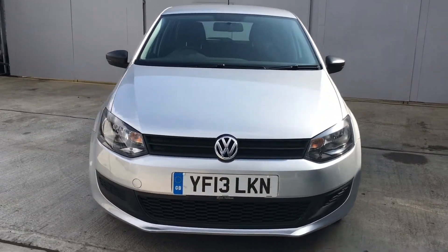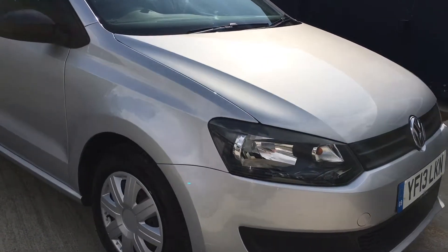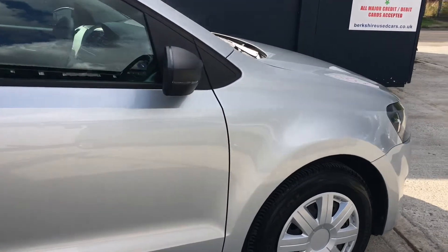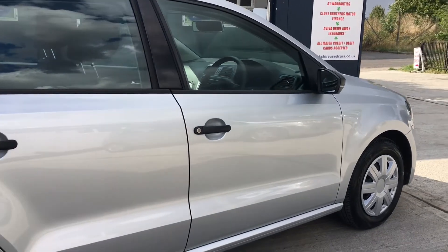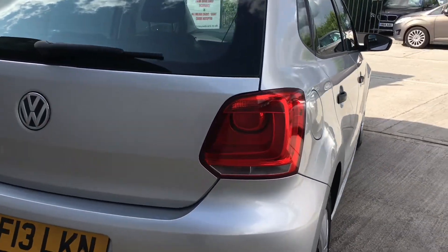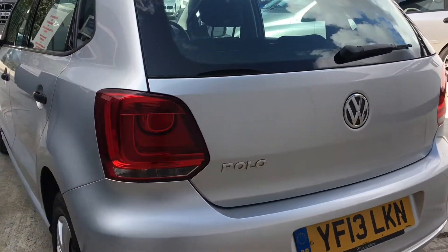Hello, welcome to our video of this 2013 13-registered Volkswagen Polo. This is the 1.2 three-cylinder S model, five doors, finished in a lovely shade of metallic silver. This is a two-owner vehicle from brand new, in lovely condition, with a comprehensive service history — four services in total, with the most recent service carried out in August 2018.